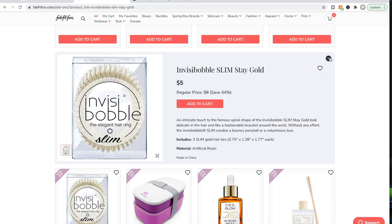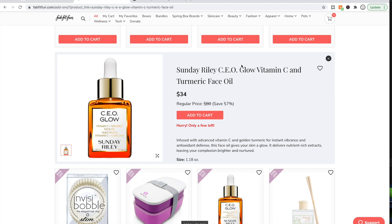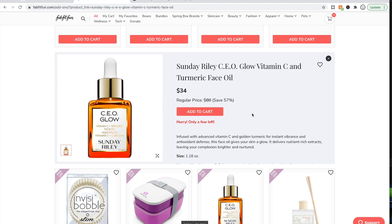Invisibobbles — I have them; they're fine and better than elastics, though I've been turned on to satin scrunchies lately. Sunday Riley — people really do like this CEO Glow. Some people say it smells really strong and off-putting, while others are okay with it. I was turned off to Sunday Riley when I first researched them: I learned that somewhere between 2015 and 2017, the CEO of Sunday Riley was having employees falsify reviews online. They were caught, and it just left a bad taste in my mouth with the company — though I have seen good things said about this particular face oil.